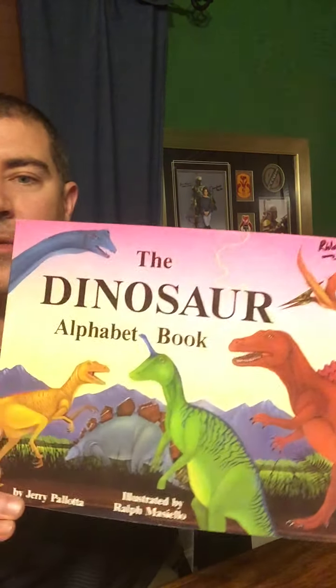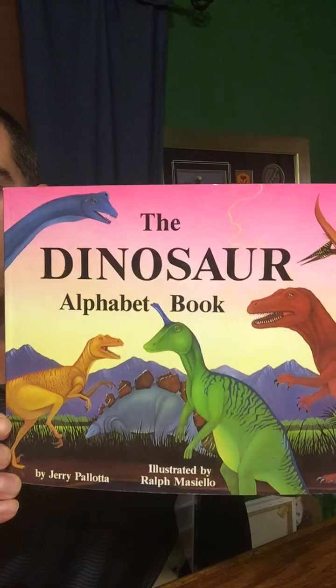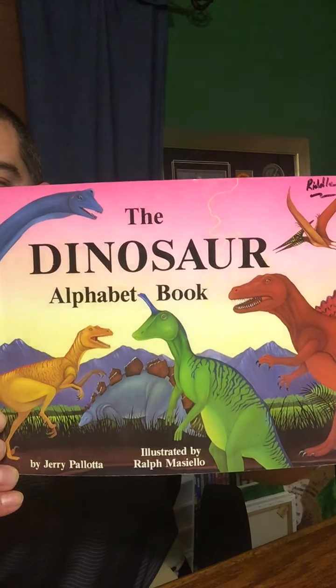Hi there, boys and girls. Tonight for Storytime, we're going to read the Dinosaur Alphabet Book by Jerry Pallotta, illustrated by Ralph Macielo.